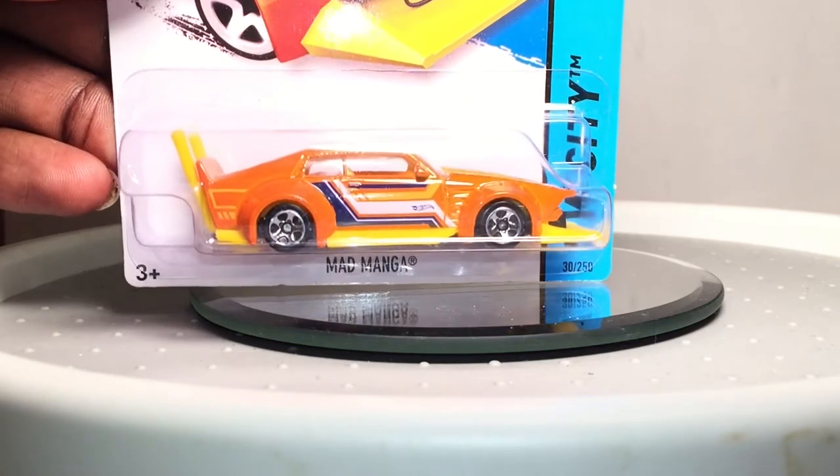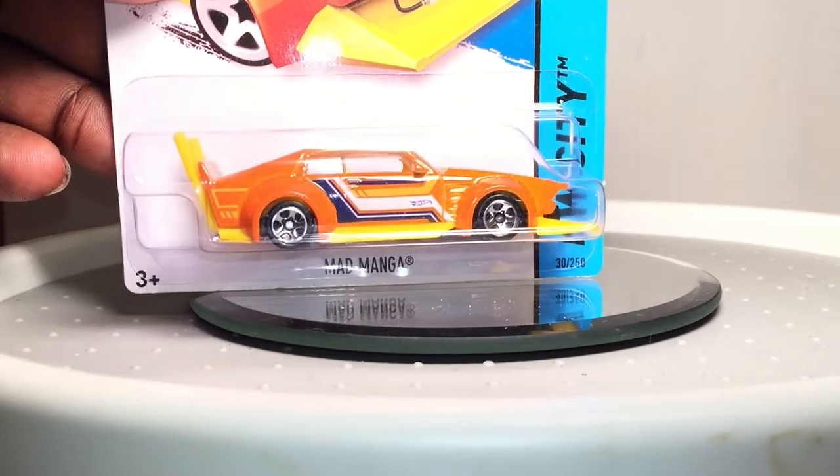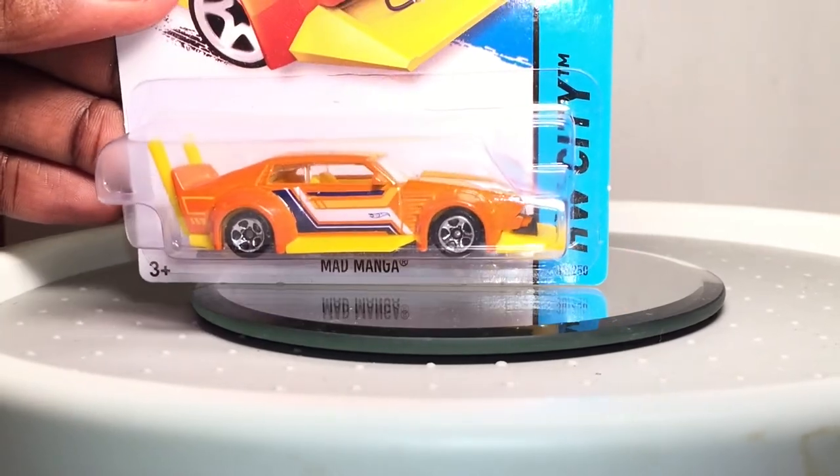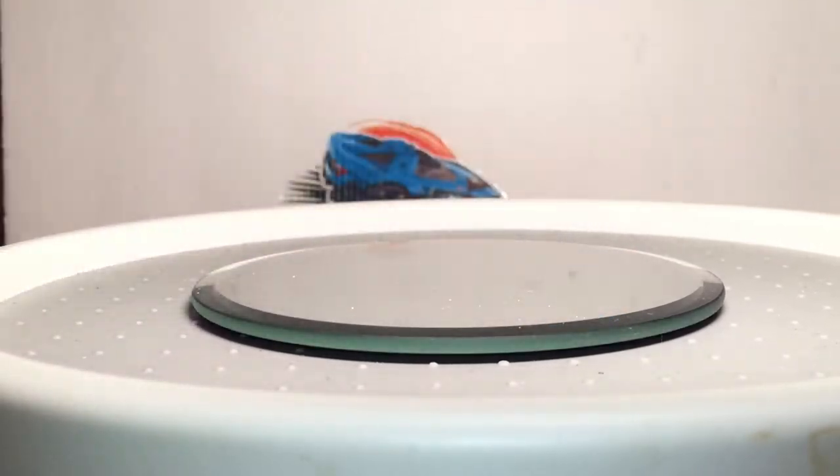I grabbed this Mad Manga — I have the other ones but I forgot to bring them down to show them in the group. I have the other Mad Mangas, so I picked this one up. I'm not going to open this one right now until I'm able to put it with the other ones.